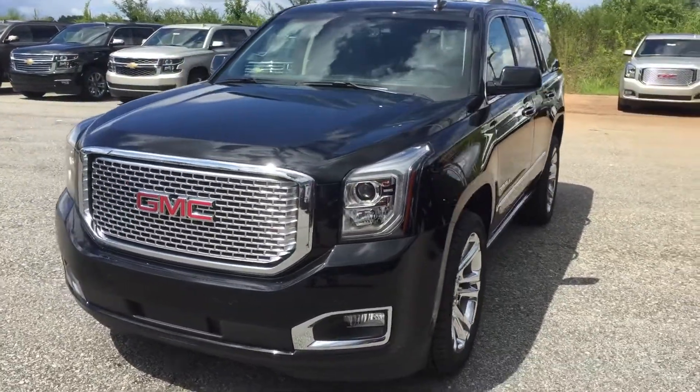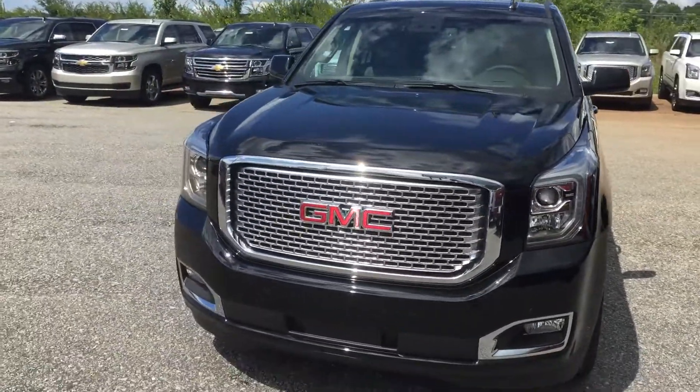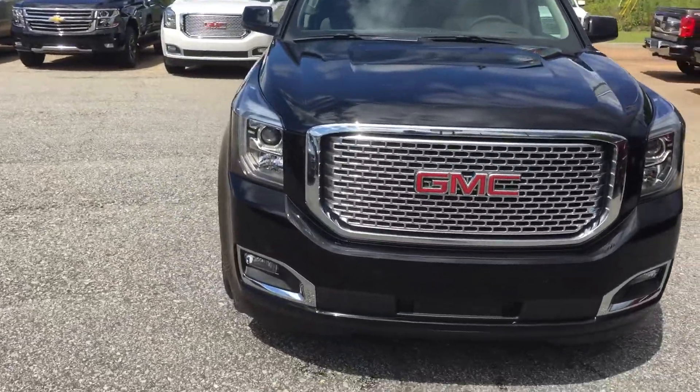Hey Dustin, this is Brandon Rutherford at Jimmy Britt Chevy. Going to give you a quick walk around of the 2016 Yukon Denali.